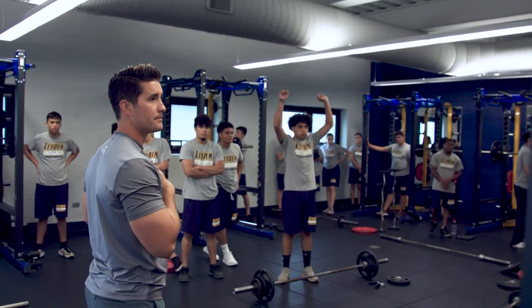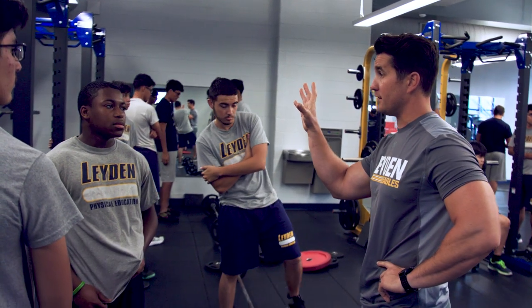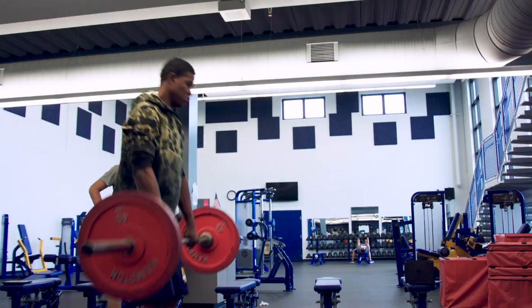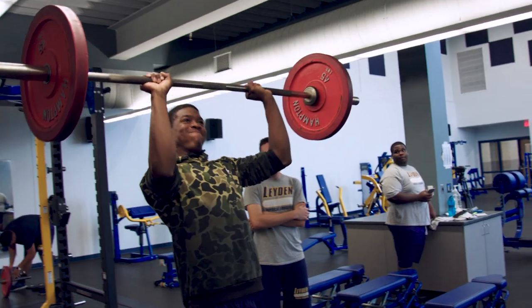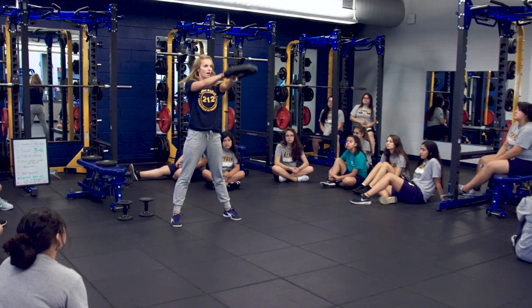The variety in physical education with our courses is key because we have so many different types of students here at Leiden. There are people that are athletes, there are people that just want to work out and don't necessarily want to be in a sport. We have a variety of courses and through that variety, hopefully students can find something they want to do for the rest of their life — just different things to expose them to different areas of fitness.